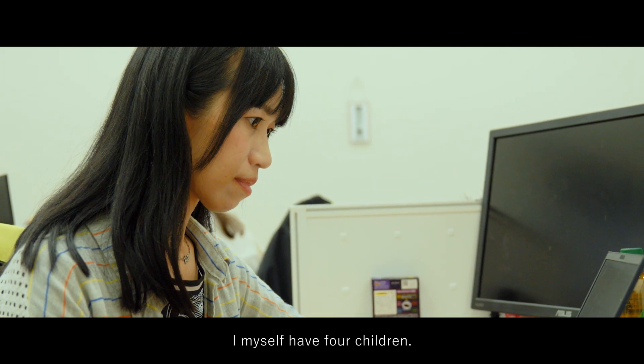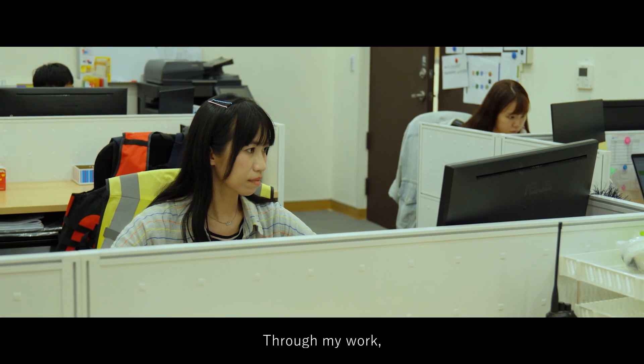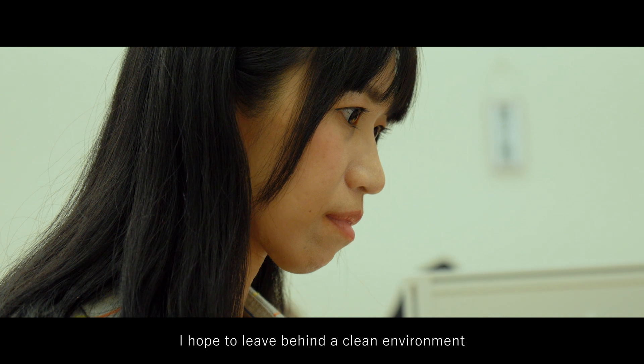I have four children. I hope my next generation can have a very good environment.